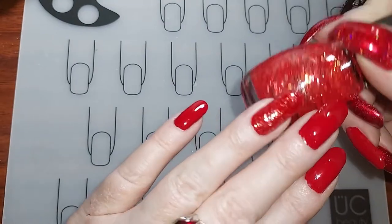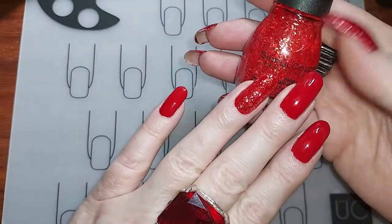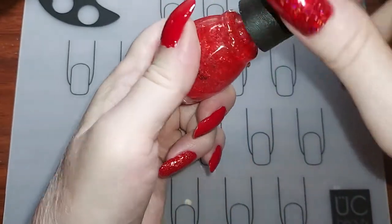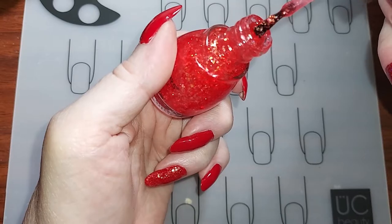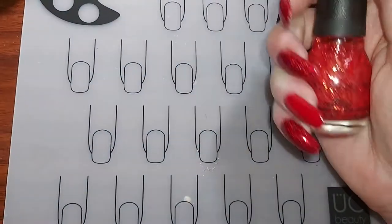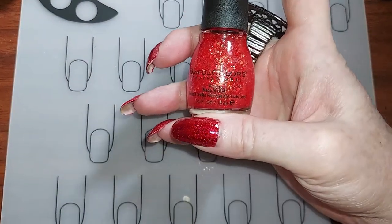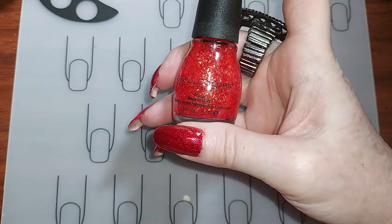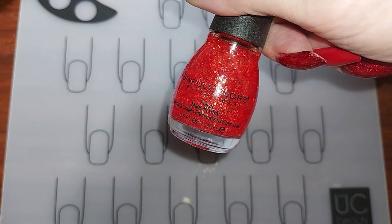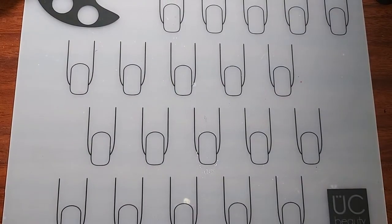This one is Sinful Colors Devil Stare — it's a glitter jelly that I put over top of that. Another really nice inexpensive brand. It goes on pretty good; I have several of these. They're not my favorite since drying time is a bit long, but for between a dollar and three dollars you can't beat it.